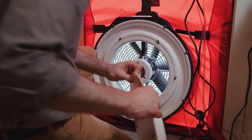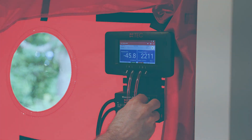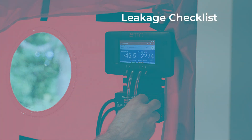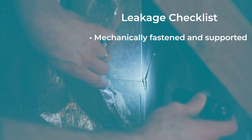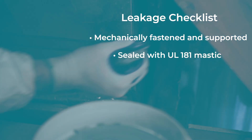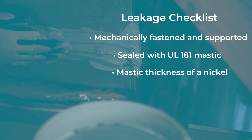Once air leakage is determined, it's time to find and seal the leaks. All accessible ducts should be mechanically fastened, supported, and sealed with UL 181 listed mastic. Mastic should be about the thickness of a nickel to seal.